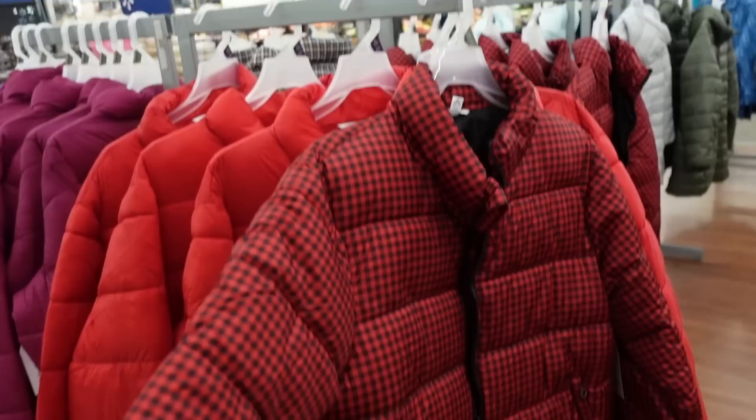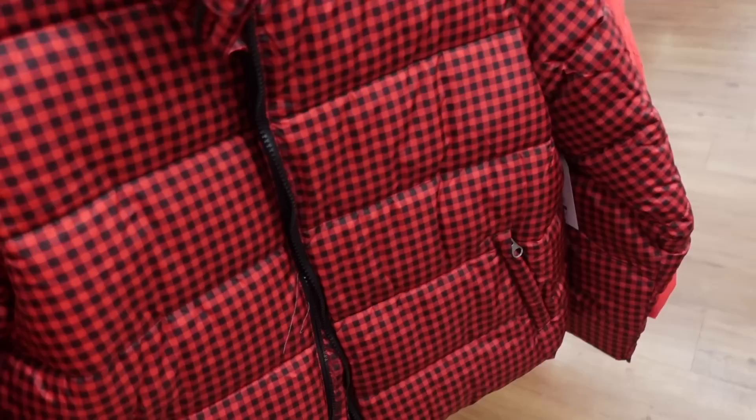In case you missed it, the puffers from Time and True are down to $13, regularly $24.98. They're so nice - a shorter fit with zippered pockets. They have a red and black check, red magenta, another plaid, and blue.